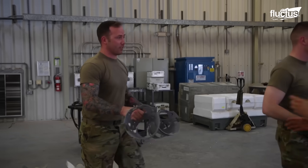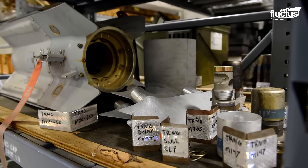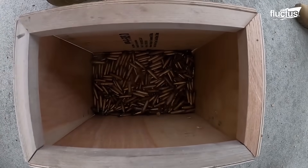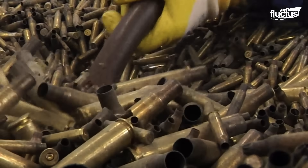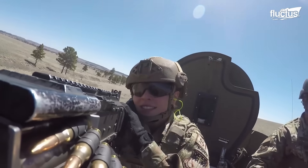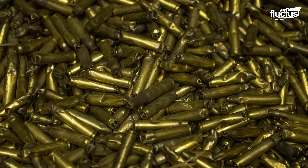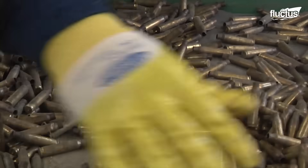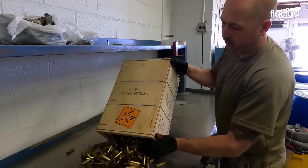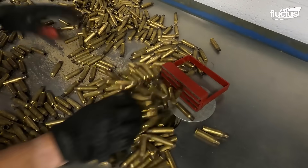By recycling blank ammo, we reduce the demand for new raw materials such as brass and copper, which helps conserve natural resources and minimize environmental stressors associated with mining and extraction processes. Spent blank cartridges are collected from various sources such as shooting ranges and training facilities. This collection can be done through direct pickup, drop-off stations, or partnerships with organizations that manage waste streams from these facilities. Upon collection, spent blank cartridges are sorted and pre-processed to remove any non-metallic components, such as paper labels, plastic caps, or bullet fragments.